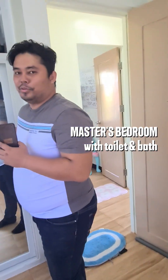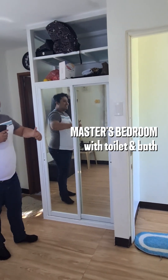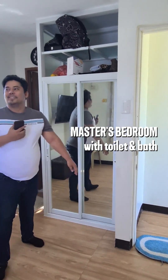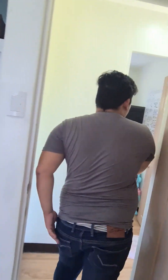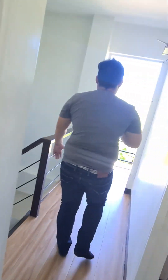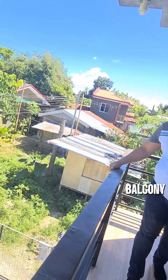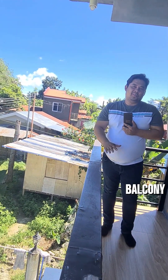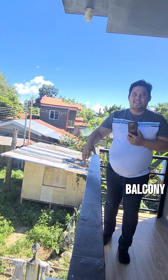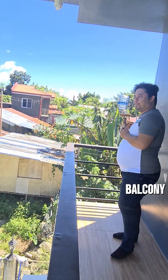This is the closet with mirror — pwede na ka manami — you can get ready here. This is the balcony. Atas atong balcony. Nindot ka niya yung view dire — the view here is very nice. Pwede ka dire mag — likud-lingkod ka na buntag — you can relax here in the morning. Pwede ka sa sunrise — inom-inom o kape — enjoy your morning coffee while watching the sunrise. Mane ato ang view — this is the view.